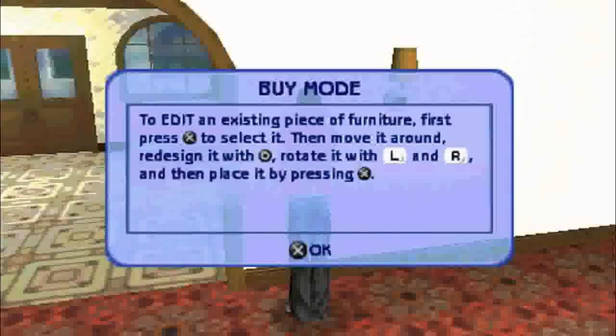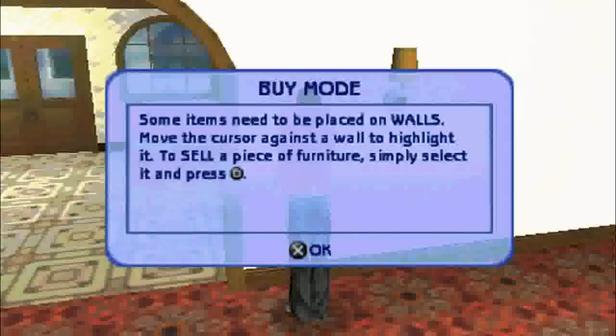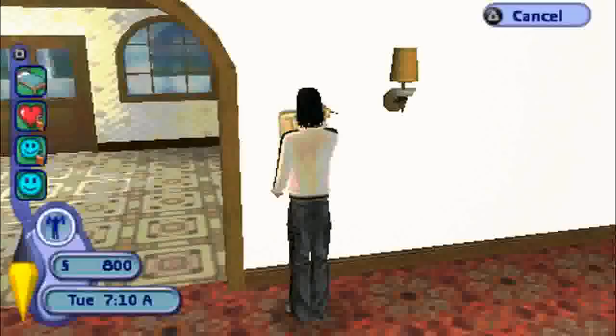To edit an existing piece of furniture — seriously, that looks like an L from where I'm looking at it — first press X to select it, then move it around, redesign it with circle, rotate it with the left and right buttons, and then place it. Press X. Some items need to be placed on walls — move the cursor against the wall to highlight it, select the piece of furniture and press square. Alright, that's pretty much the basics of buy mode.